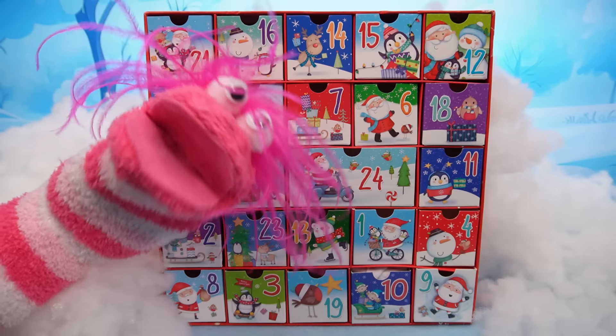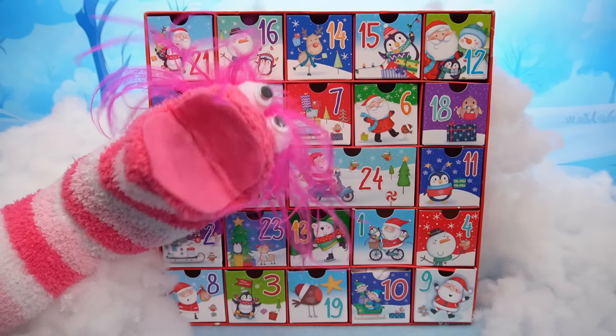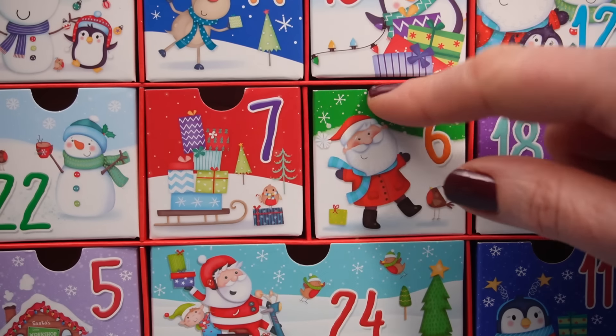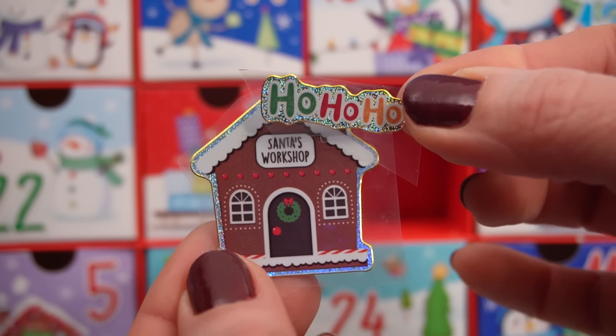I love gingerbread! Oh wait, Phoebe! These are Christmas decorations! We can't eat them! Oh! Now, let's open the next door! In drawer number six, we have Santa's workshop and a little sticker that says Ho Ho Ho!